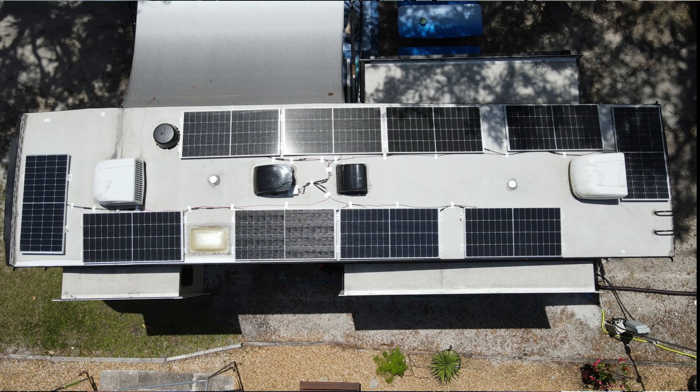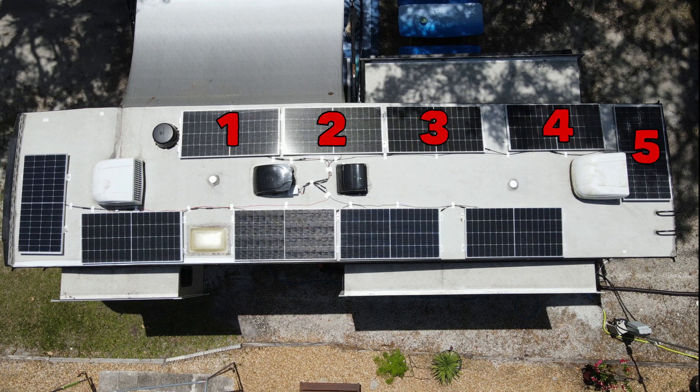Now we're going to talk about how we set up our array — we set it up in a series of five and two parallel. When you combine panels in series, you add the voltage together. When you combine them in parallel, you add the amperage together.